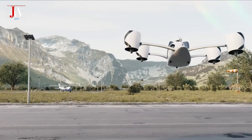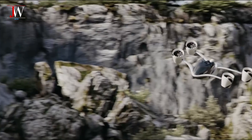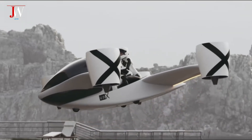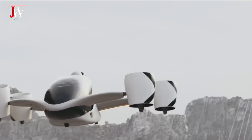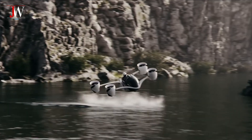Imagine a giant drone that can not only fly, but also ride like a motorcycle. Airwolf is a future mobility solution that promises a new freedom to explore the skies with a two-seater design, vertical takeoff and landing capabilities, and power that rivals high-performance vehicles.